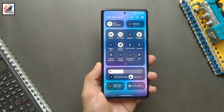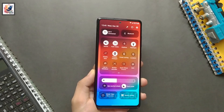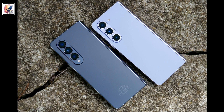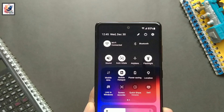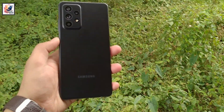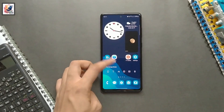Good news, Samsung has welcomed more phones to the One UI 6 beta program. After rolling out the Android 14 beta to the Galaxy Z Fold 5 and Flip 5, Samsung has continued to expand the beta program. This time, the Galaxy A52 and Galaxy M33 5G are the lucky models to get One UI 6 beta.